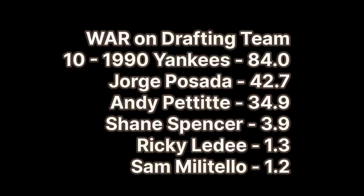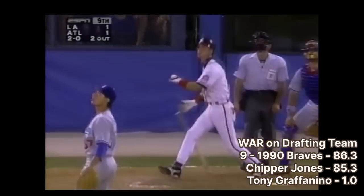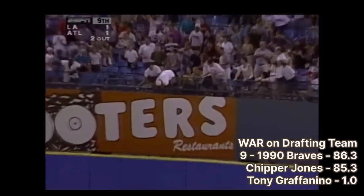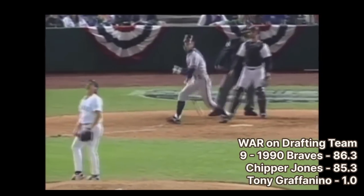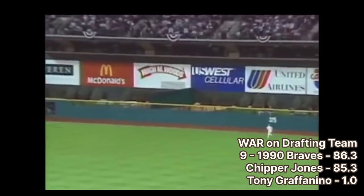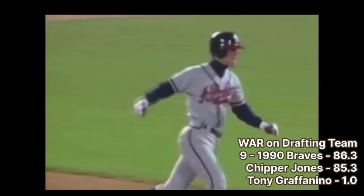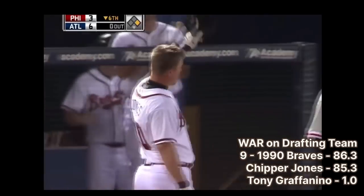Number 9 is also from 1990 — the 1990 Atlanta Braves. Chipper Jones was a Brave for his entire 19-year career, selected to eight All-Star games, winning two Silver Sluggers, an MVP, and winning a batting title in 2008 at age 36. He's one of the best switch hitters in MLB history, ranking second behind Eddie Murray for career RBIs as a switch hitter, and is the only switch hitter with a career batting average over .300 with at least 400 home runs. Upon his retirement, the Braves retired Chipper's number 10, and in 2018 he was inducted as a first-ballot Hall of Famer.